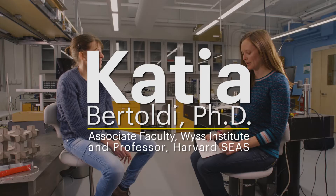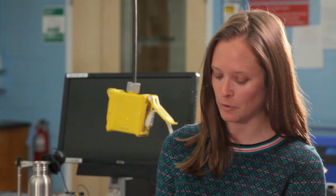Welcome. We are here today with Katia Bertoldi. Great to have you here. Thanks. And we are here in your lab, which is new, which is quite exciting. Why don't you tell us a little bit about what type of research you're doing here?